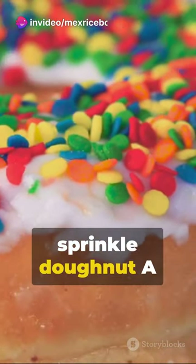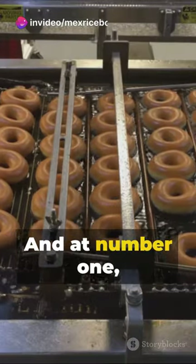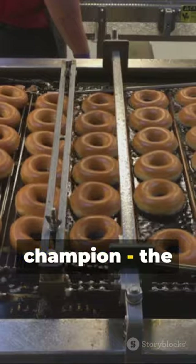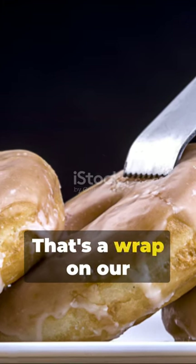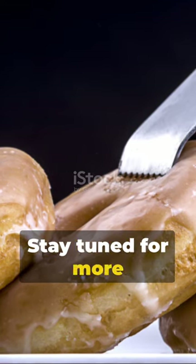At number 2, the sprinkle donut — a feast of color and taste. And at number 1, the undisputed champion: the classic glazed donut. Simple, sweet, and satisfying. That's a wrap on our donut countdown. Stay tuned for more tasty tours.